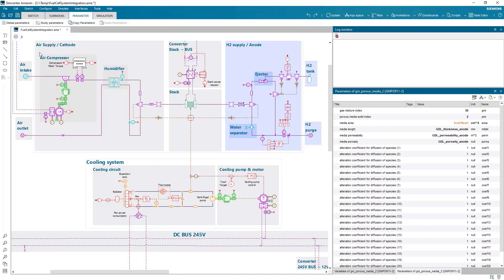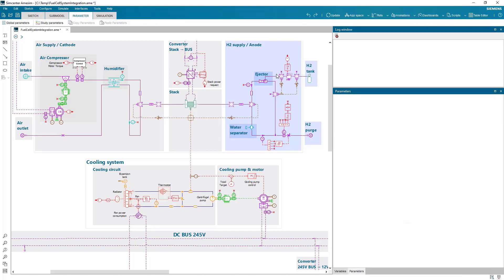On the cathode side, the air pressure is built through the air compressor and a humidifier which maintains the correct humidity at the membrane. On the anode side, hydrogen is supplied from the high-pressure tank. Recirculation of the hydrogen is ensured by the injector. Liquid water is removed from the circuit with a water separator and a purge valve, whose operation is based on the nitrogen concentration. The thermal management of the system is studied by connecting the stack and the cooling circuit that contains a radiator, a fan, a thermostat and a centrifugal pump.